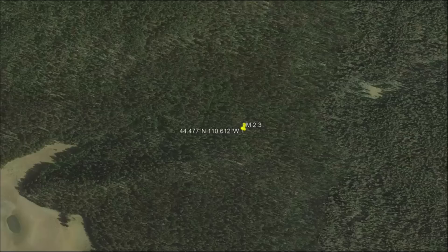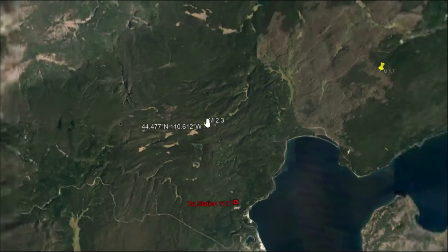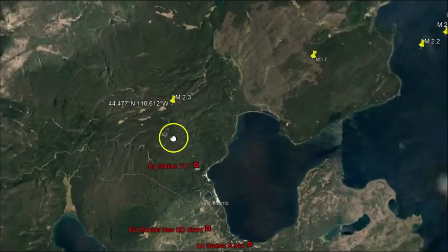It's currently 9:45 AM as I'm making this video. Here's the location — by Little West Thumb.